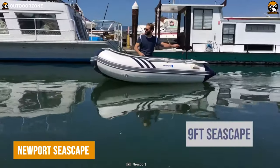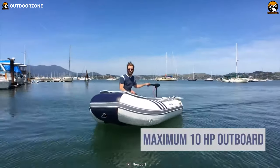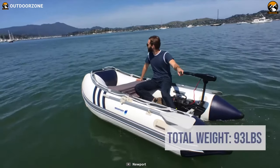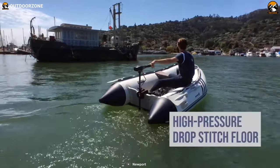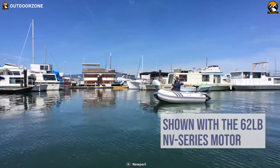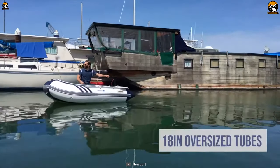Our journey wouldn't be complete without the Newport Seascape, a multifaceted inflatable boat catering to various water activities. Whether fishing, cruising, or acting as a reliable ship-to-shore tender, the Seascape excels in performance and functionality. Its drop-stitch air floor enables easy storage and transportation, conveniently rolling up to fit in any car trunk and storage lockers. With the option to accommodate a trolling motor or a powerful 10-horsepower outboard engine, the Seascape offers an array of power choices.